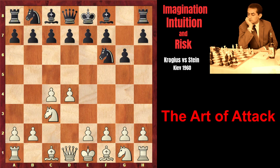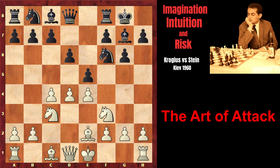Krogius started with d4 and Stein played his favorite King's Indian Defense: e4, short castle, Be2, d6, Nf3, e5, d5. So white is playing the Petrosian variation.